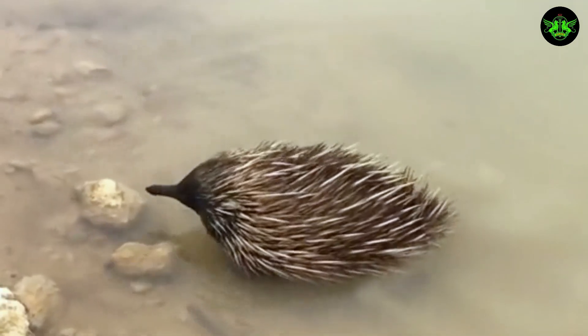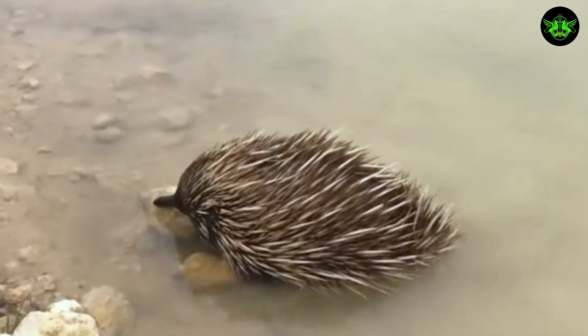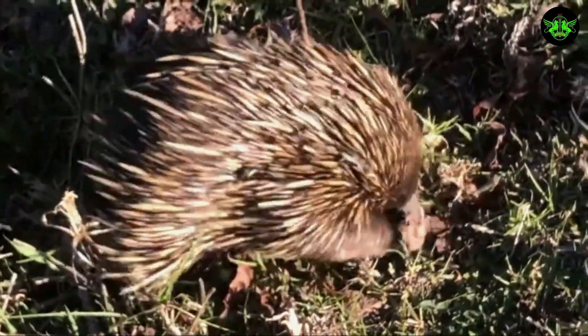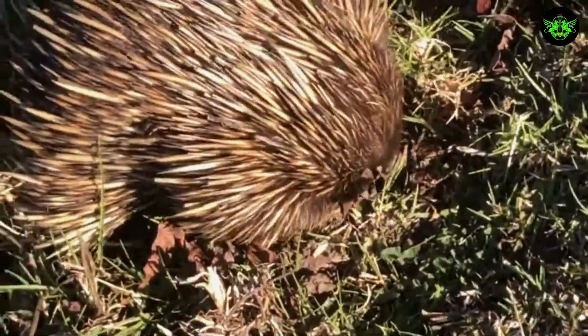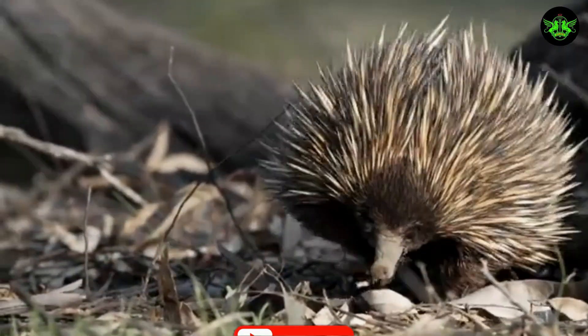But don't let their spiky appearance fool you — behind those tiny eyes lies an intelligent and adaptable creature. Despite their unusual appearance, echidnas have successfully adapted to diverse environments across Australia and New Guinea. So next time you encounter an echidna, take a moment to appreciate nature's spiky marvel.